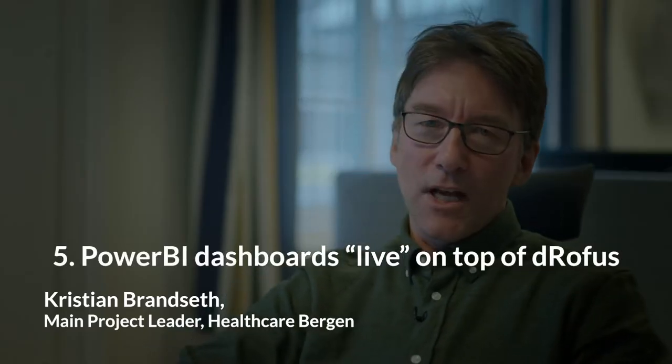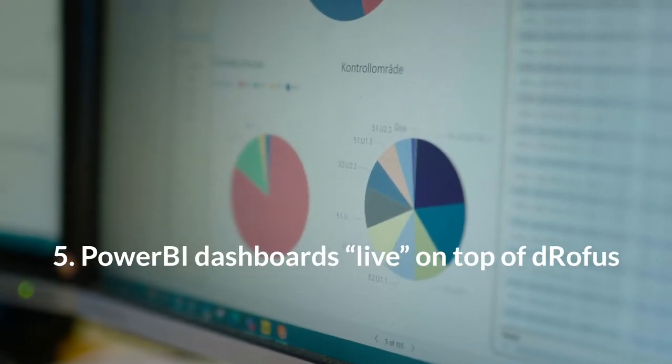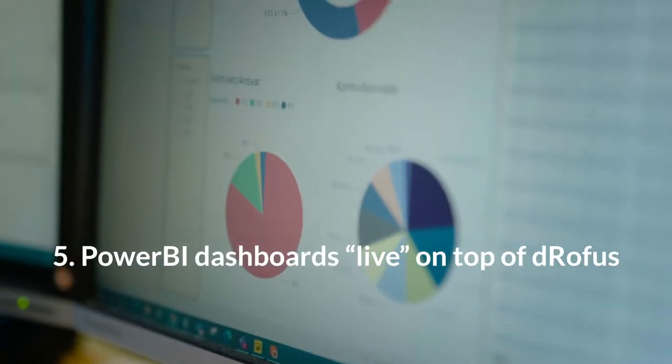Power BI dashboards run on top of DROFUS, providing live status of the construction project and critical project management information.